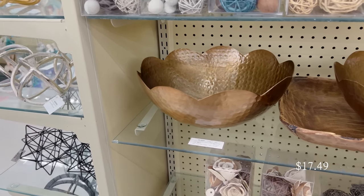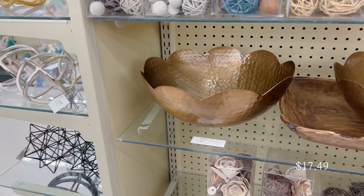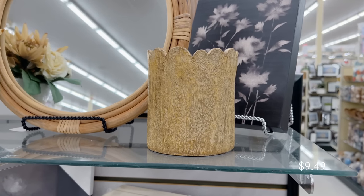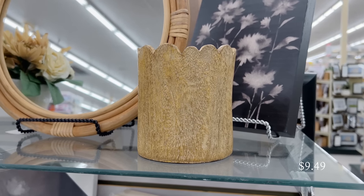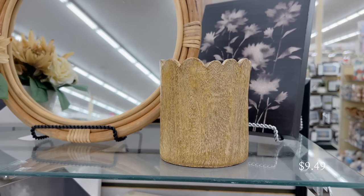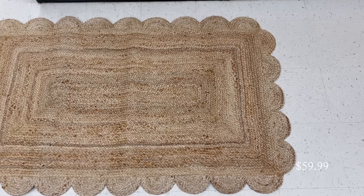Whenever I see scalloped edging I always think of Serena and Lily and coastal vibes. They had so many different items here with this shape and I was just so here for it. I think it's so fun and girly, especially for the spring and summertime — it feels like a flower and it just feels right.